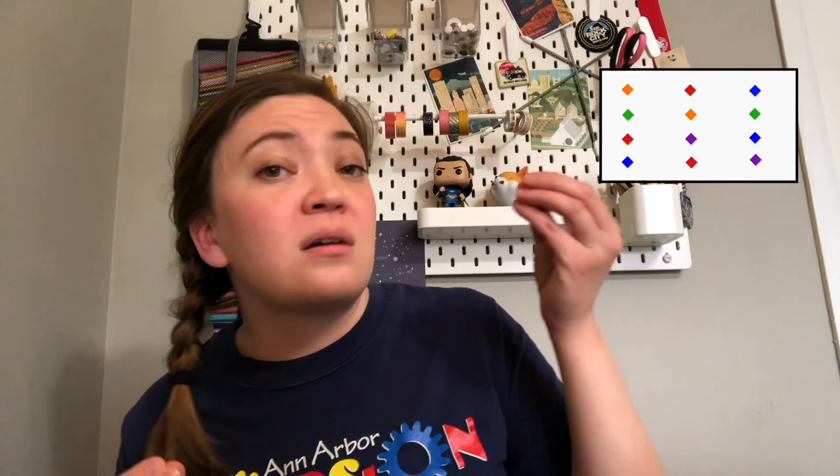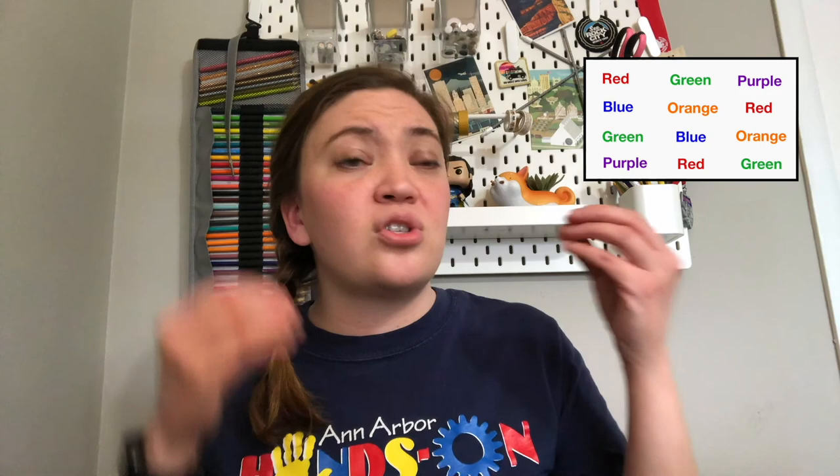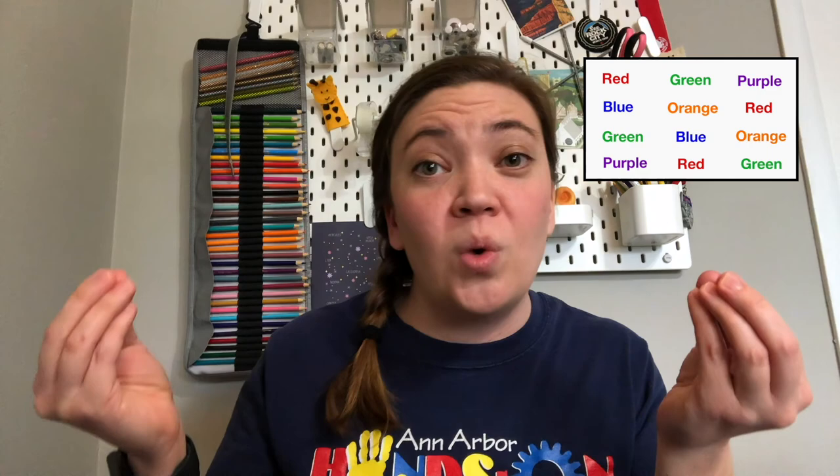Did it take you longer to say the names of the colors during part three of our test? You have just seen the Stroop effect in action. Let's investigate how it works. During the first part of the test, we have what's called neutral stimuli. That means the two pieces of information coming into your brain — the color of the diamond and the shape of the diamond — have nothing to do with each other, and your brain just has to name the color of each diamond and can do that pretty quickly. During the second part of the test, we have what's called congruent stimuli. This is where the two pieces of information coming into your brain — the color of the ink and the name of the word — match each other.